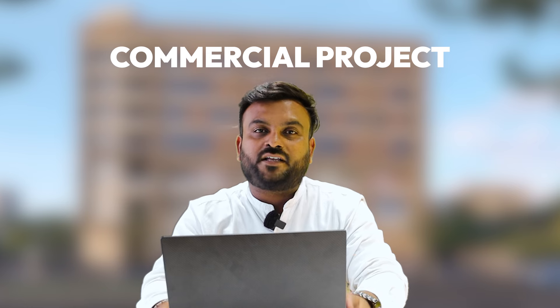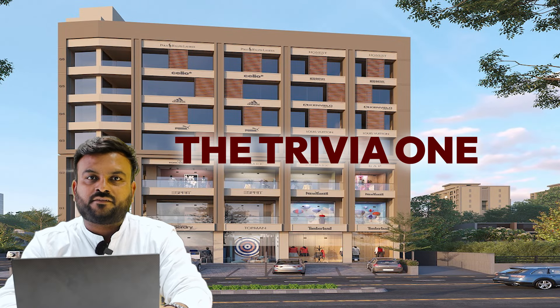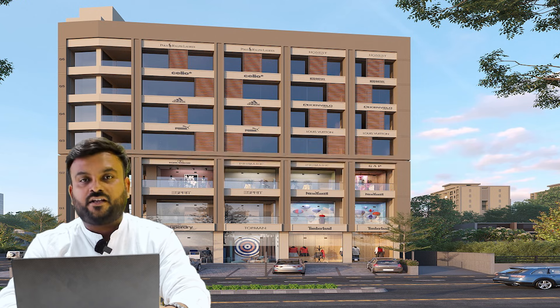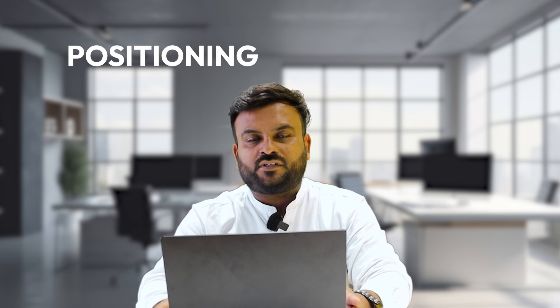Today we are going to look at a commercial project. It is also a unique project. The Trivia One is a commercial project — the single block project is very fine. When we look at the brochure, there is an ARC infrastructure. The elevation, view and positioning are very important.